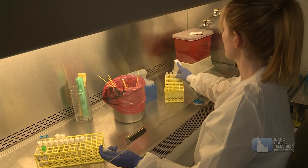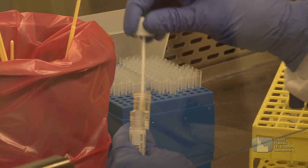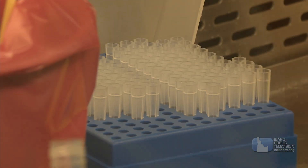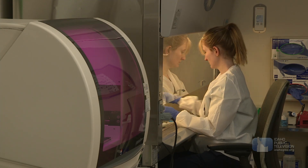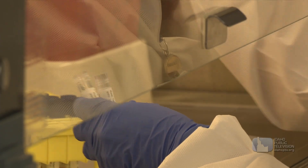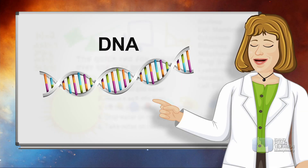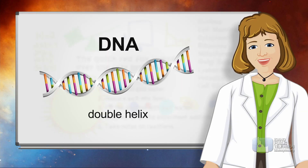At a nearby lab, another detective of sorts is on the case. Haley Schmitz is a medical laboratory scientist. She takes a sample of Oliver's blood and processes it so she can look at how Oliver's genes are organized. Even though we've got that test tube that comes to us, that's our patient, and we treat it with care. We want to make sure that the results we're giving out to those doctors are good results that they can trust.